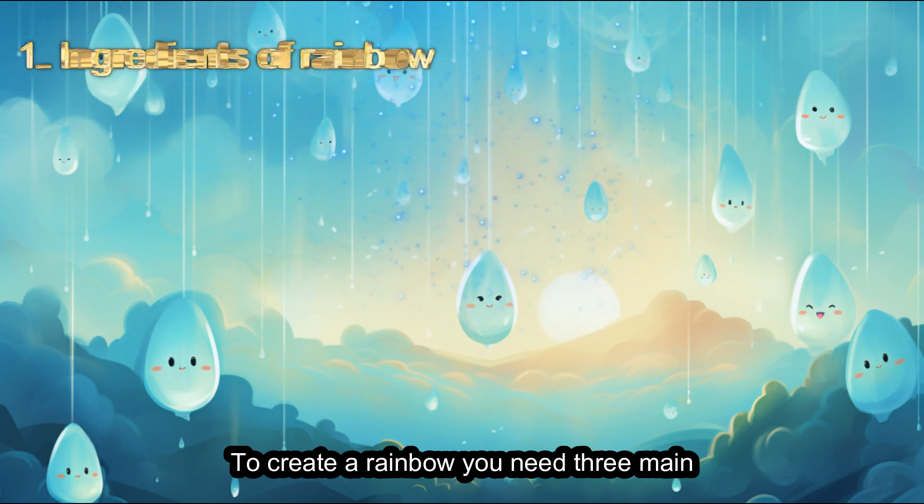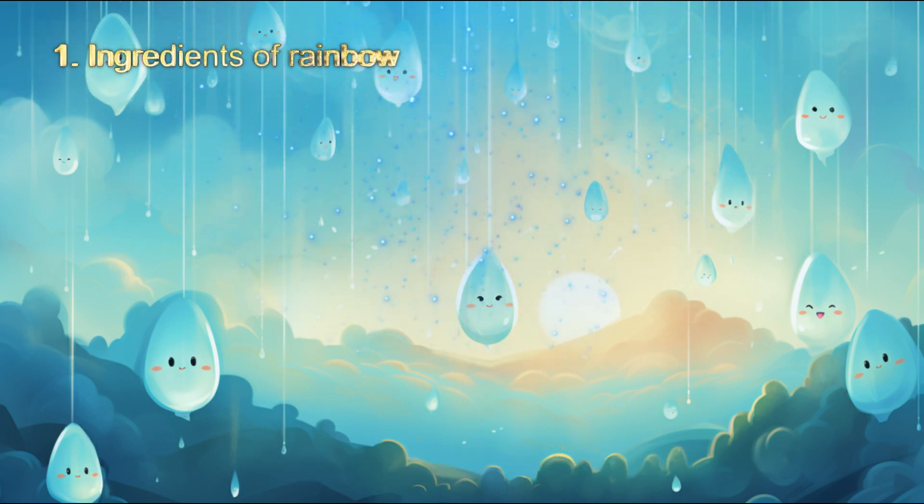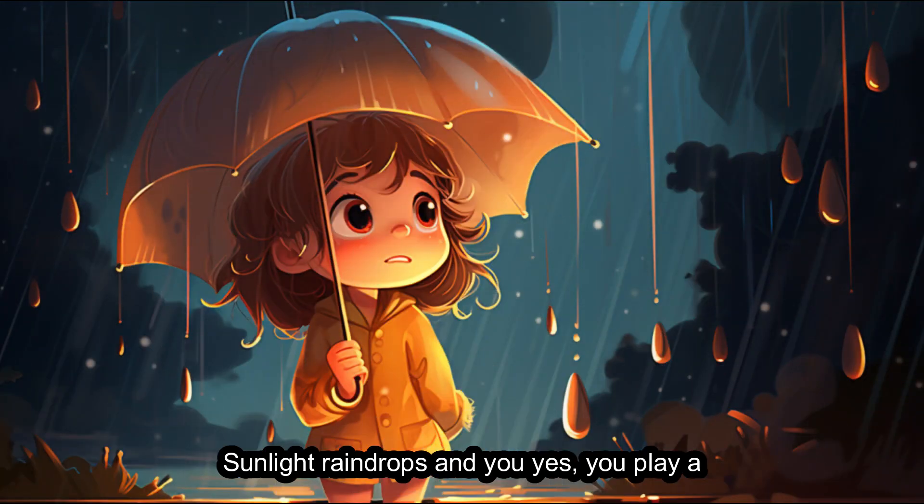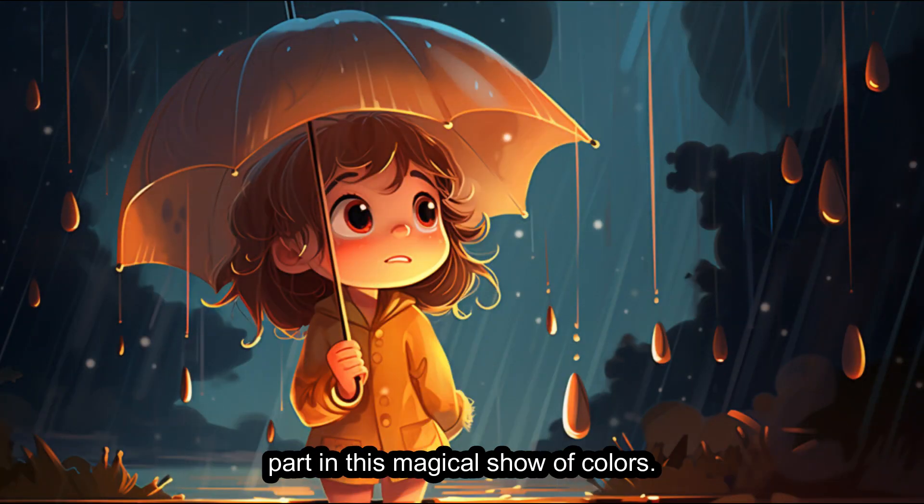To create a rainbow, you need three main ingredients: sunlight, raindrops, and you — yes, you play a part in this magical show of colors.